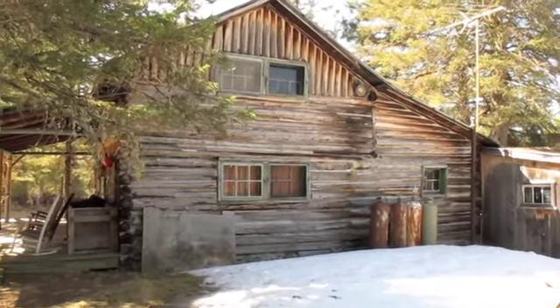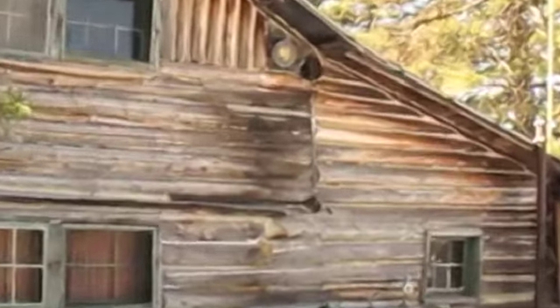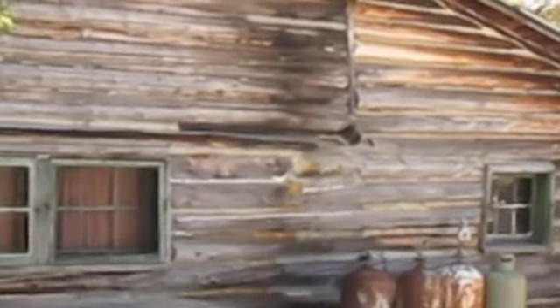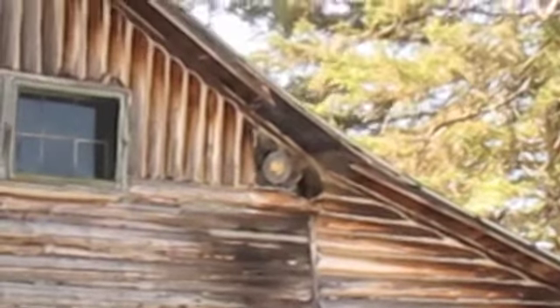Even on this north end, you'll see there's some evidence of old changes that were made. There used to be a chimney on the outside — you can even see some of the blackened logs. The chimney has been long gone, but it's capped right up there, and there's even a notch in the roof for it, right by that plate.